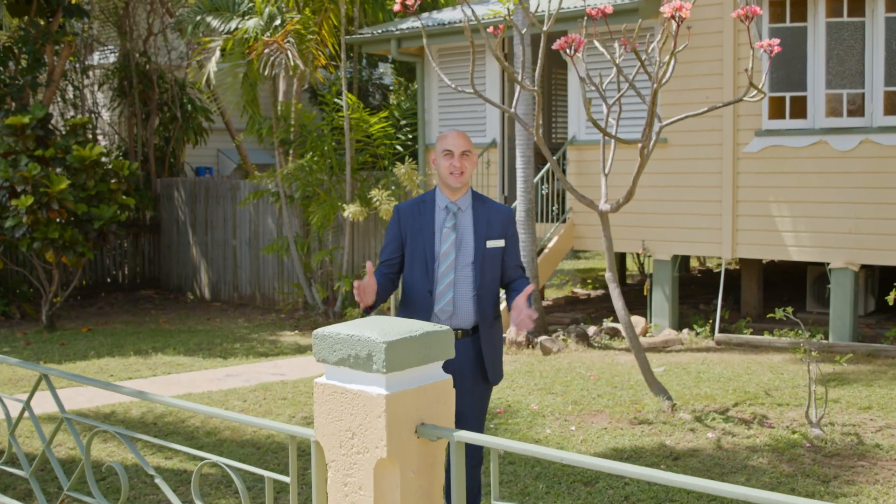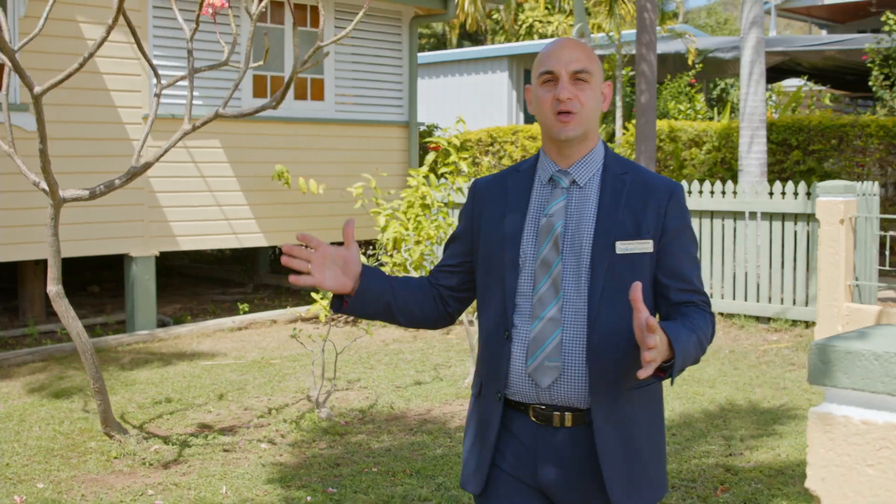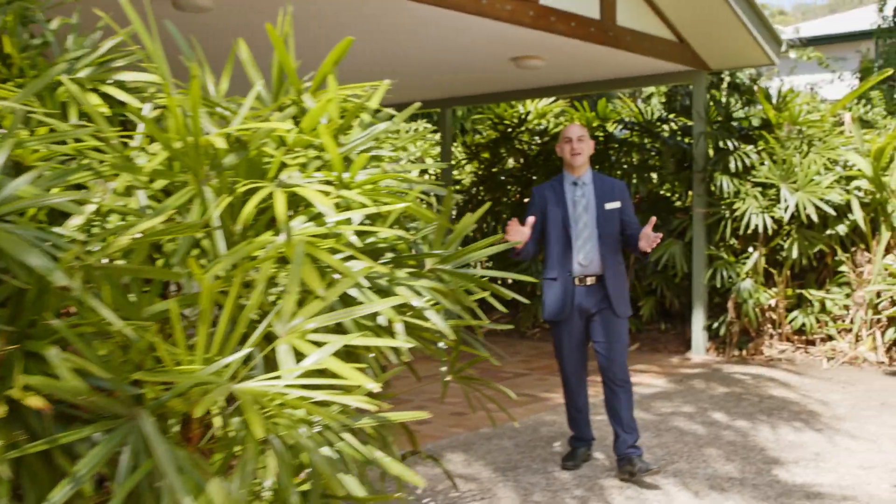Hello, Giovanni here from Explore Property Townsville. It's not every day a property can offer so much opportunity with a choice of lifestyle like this. Positioned on 1,012 square meters at the foothill of Castle Hill, the original 1920s home still sits proud on the front of the block. Hidden away out the back is a beautiful Balinese resort style home the owners built in the early 2000s.